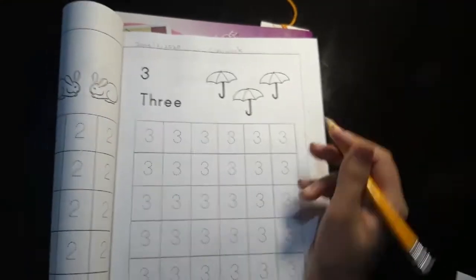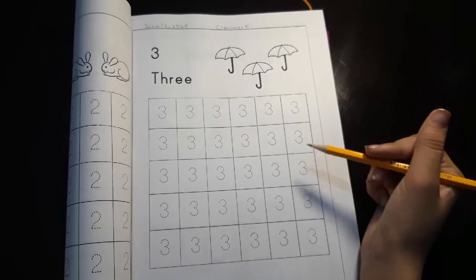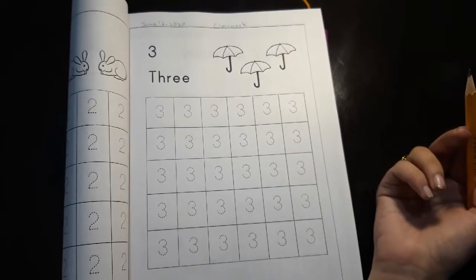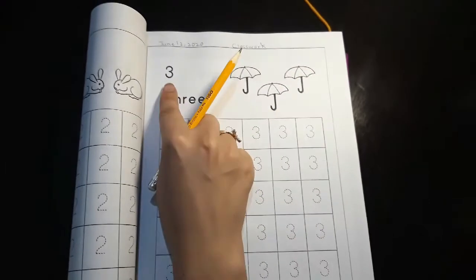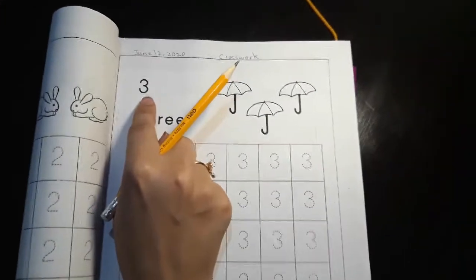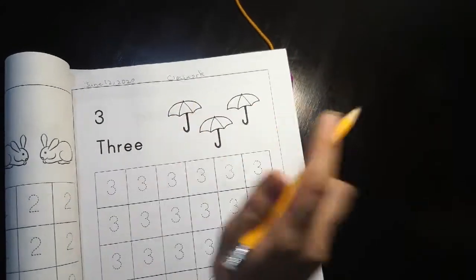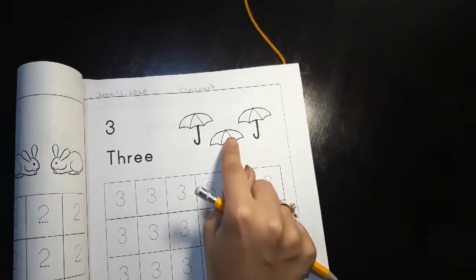What we have to do today is trace. We have done this in the previous session. First, ask your kid to recognize this number — ask them which number is this. This is number three. Now let's count the umbrellas: one, two, three.